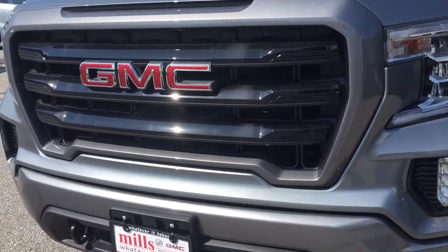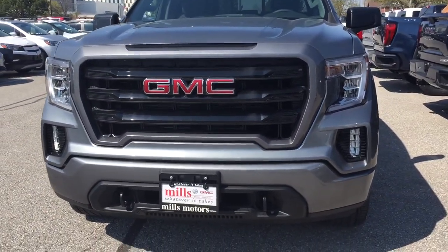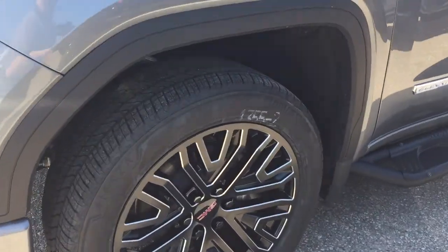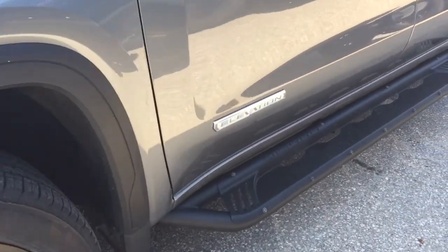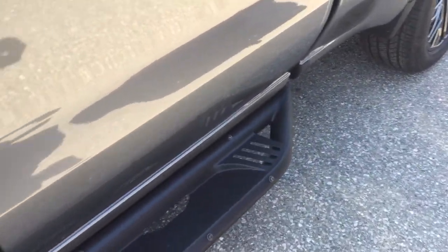You got the fog lights up front, the body color grille accents, body color bumper, front tow hooks, 22-inch aluminum wheels with the Bridgestone all-terrain tires, and the Elevation badging here on both doors.